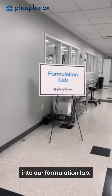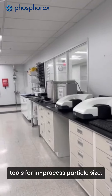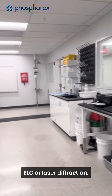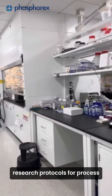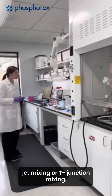Moving next door into our formulation lab. We have additional characterization tools for in-process particle size, PDI, and zeta potential characterization by DLS, ELS, or laser diffraction. Most of the activity in this lab will consist of transferring client research protocols for process feasibility and development, using microfluidics, impingement jet mixing, or T-junction mixing.